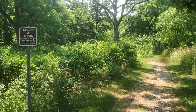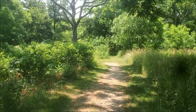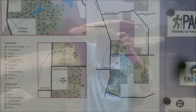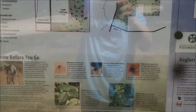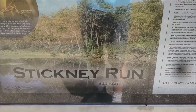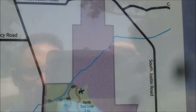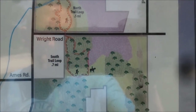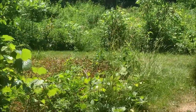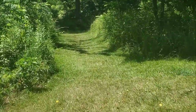Hello everyone and welcome to the Stickney Run Conservation Area here in McHenry. I believe this thing is actually two sections. I don't know much about this trail — I needed something close by, and I needed something shaded.